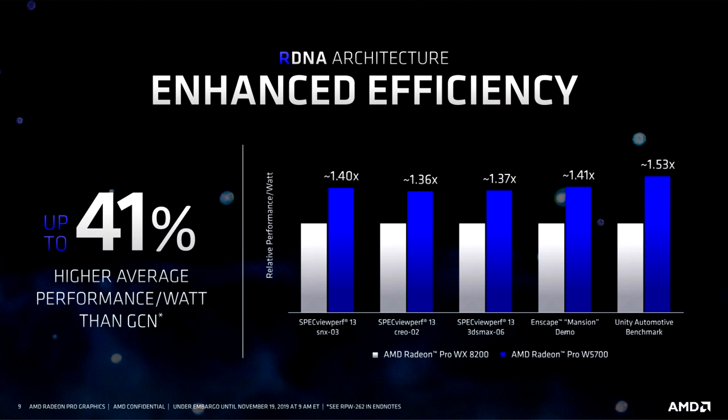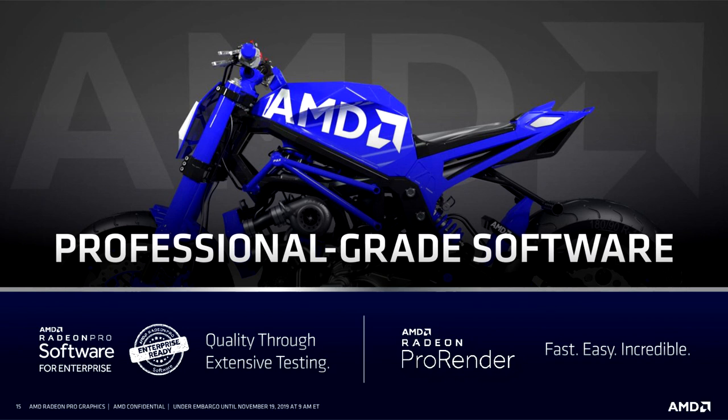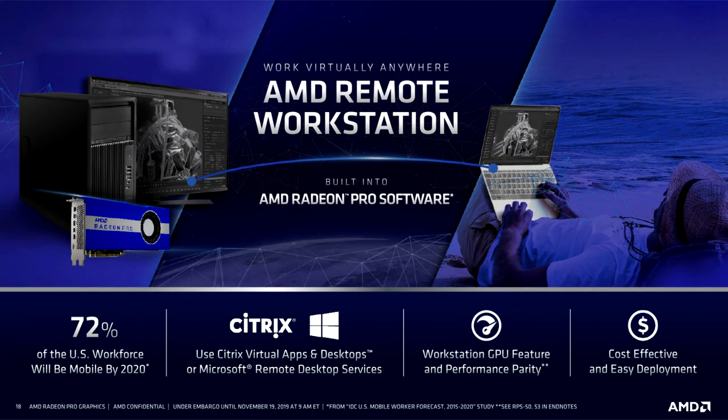It delivers new levels of performance and advanced features that enable 3D designers, architects and engineers to visualize, review and interact with their designs in real-time, dramatically accelerating decision-making processes and product development cycles.